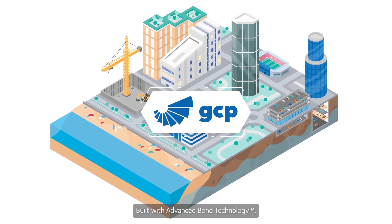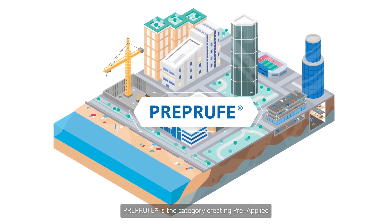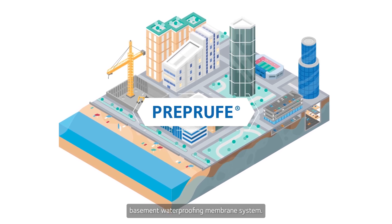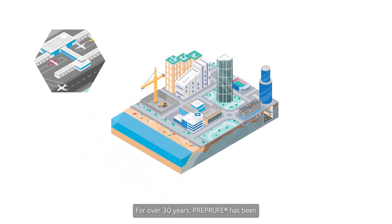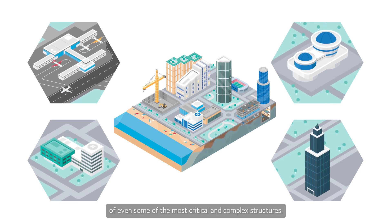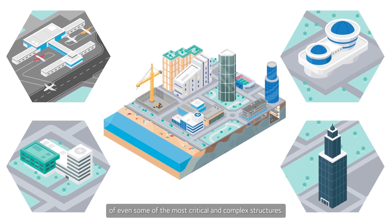Built with advanced bond technology, PreProof is the category-creating pre-applied basement waterproofing membrane system. For over 30 years, PreProof has been the trusted solution for protecting the below ground of even some of the most critical and complex structures.